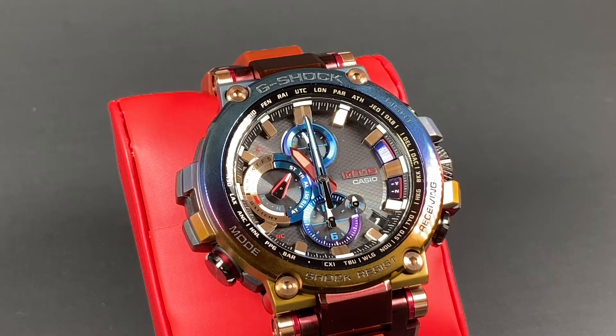The sub-dials on this watch are highly convenient. We have a date indicator here on the left above 3 o'clock, battery indicator below that. 24-hour and second time zone dials are here as well. Stopwatch, timer, alarm, and world time capability here as well. If you have questions on functionality, please give us a call and we'd be happy to talk you through it.